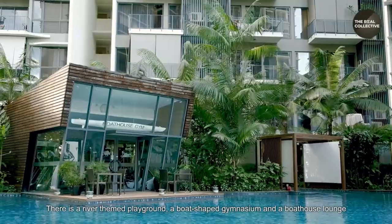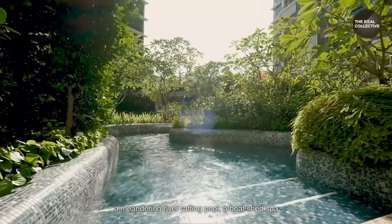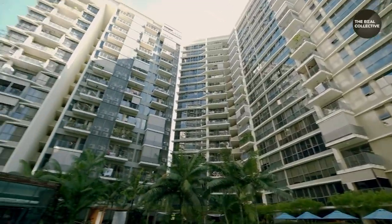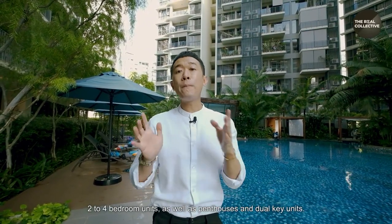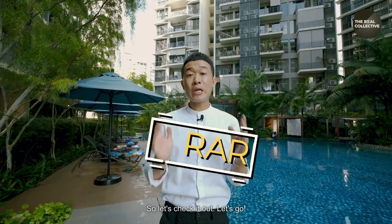There is a river-themed playground, a boat-shaped gymnasium, and a boathouse lounge floating on the 50-meter lap pool, a meandering river rafting pool, a boat shed spa, and the river pavilion with outdoor dining and a spa pool. Boathouse Residences offers a collection of one to two bedroom Soho units, two to four bedroom units, as well as penthouses and dual-key units. The one we're checking out today is a rare four-bedroom unit, so let's go!